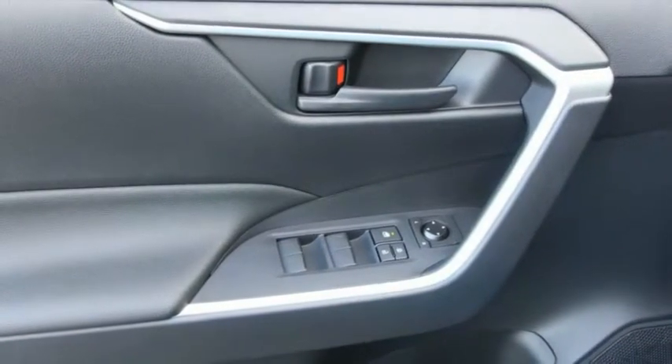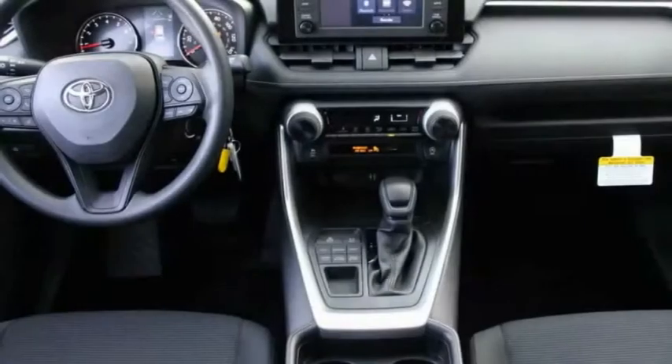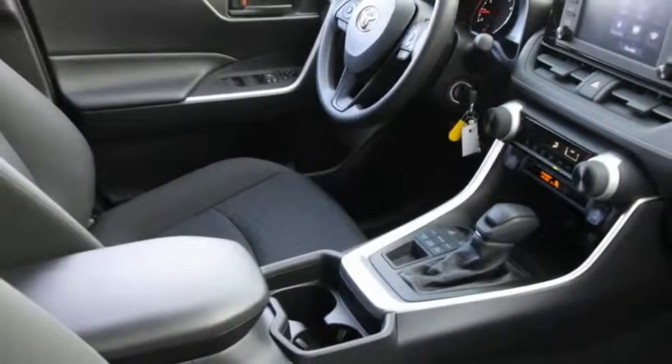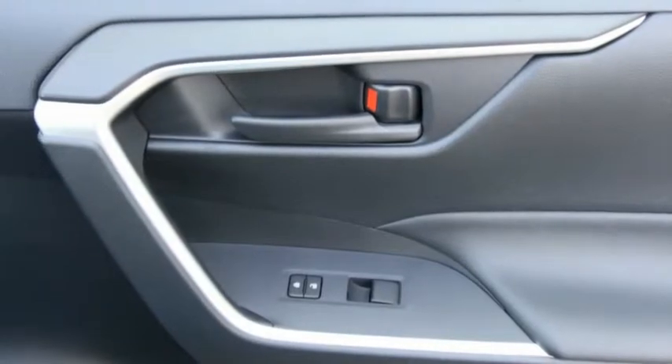This vehicle has less than 100 miles. Here are some of this vehicle's great options: traction control, dual airbags, air conditioning, power steering, four-wheel disc brakes, trip computer, electronic stability control, rear window defroster, power windows, overhead console. Come take a test drive today.